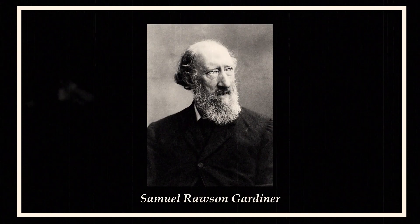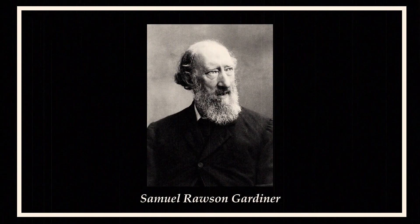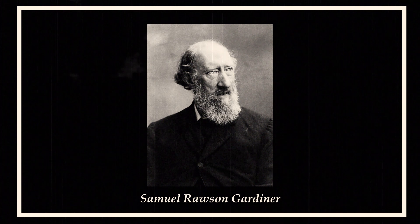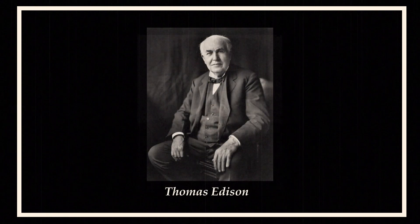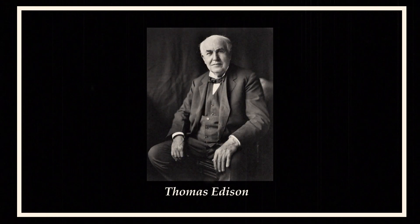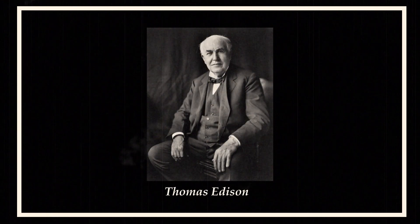The earliest meter was Samuel Gardner's lamp hour meter, patented in 1872. It measured the time during which energy was supplied to the load, as all the lamps connected to this meter were controlled by one switch, but there were limitations.